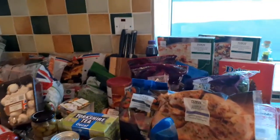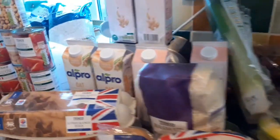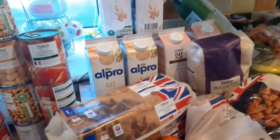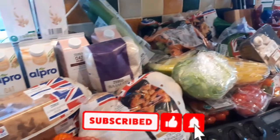Welcome back to my channel, and if it's your first time here, welcome! My name is Simone. Today we're doing a weekly Tesco shop — we spent £119, and this is for a family of five. I eat plant-based, and the rest of my family eat a lot of plant-based items but also have meat.